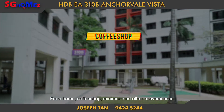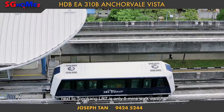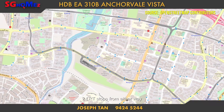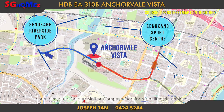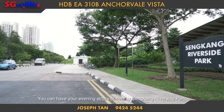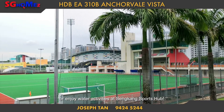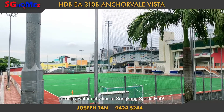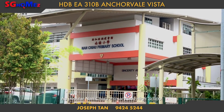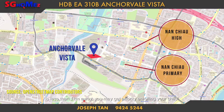From home, coffee shop, minimart, and other conveniences, the nearby LRT station is only a 5-minute walk away. Two LRT stops from either direction connects you to Seletar Mall or Compass One for more lifestyle choices. You can have your evening strolls at the nearby Sengkang Riverside Park or enjoy water activities at Sengkang Sports Park. A popular primary and high school is less than 1km away, so you may get priority when enrolling your child.